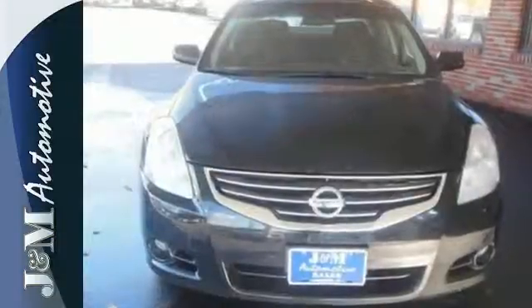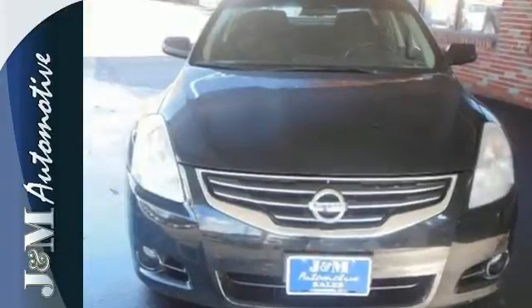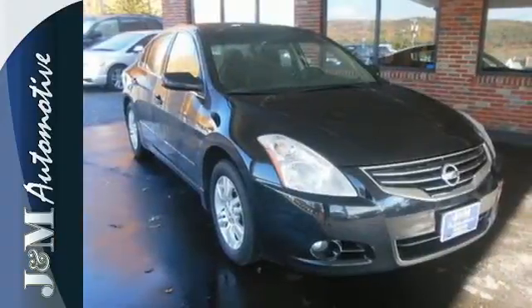You'll enjoy the convenience of cruise control, air conditioning and keyless entry. Get in and get on the road in this Altima today.